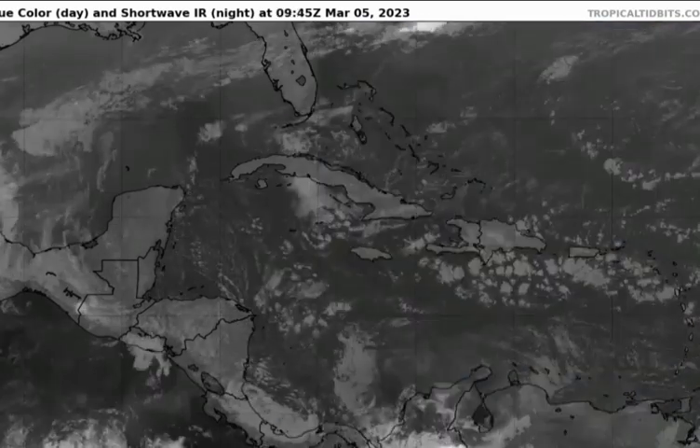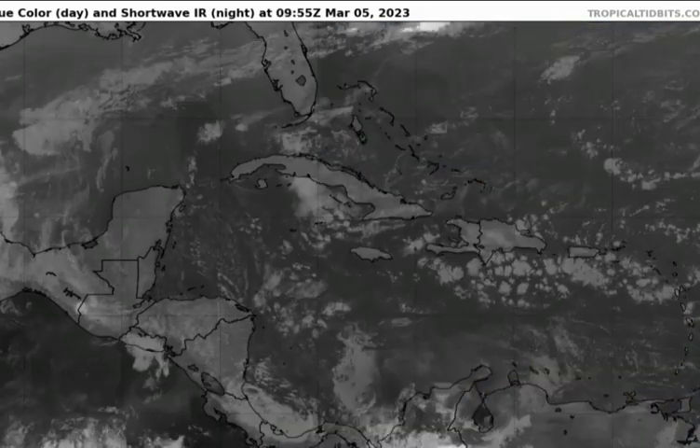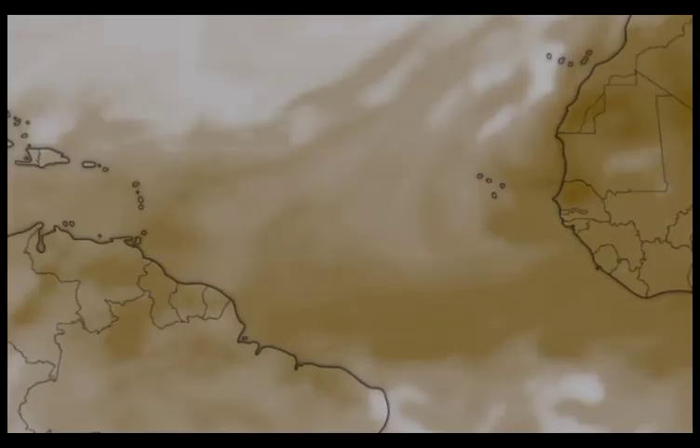We definitely have some of that drier Saharan dust that is infiltrating parts of the eastern Caribbean. Looking at this map, you can see that mass of dust making its way towards the west. Where we have more of those vibrant brown shades, that is where we have more of an abundance of that Saharan dust. Some of that has entered the Caribbean and is especially inducing some of those hazy skies for persons that live in the eastern section of the region.